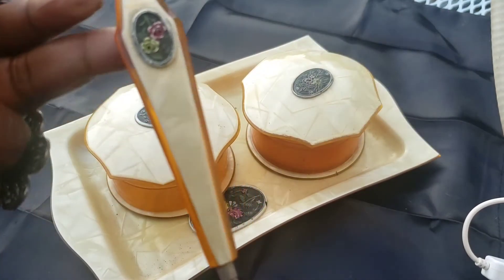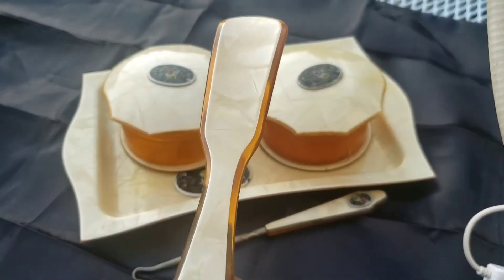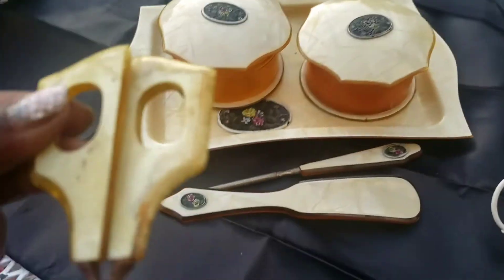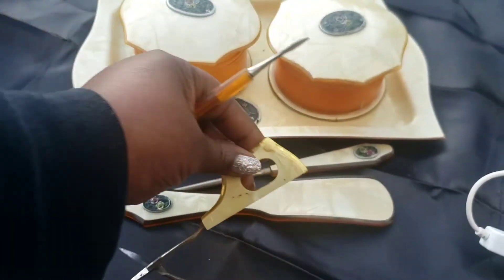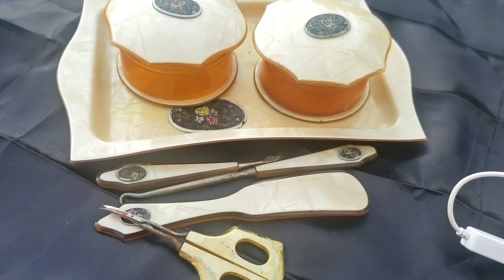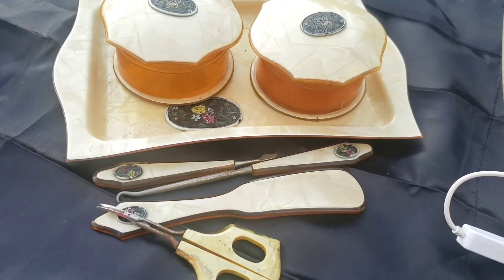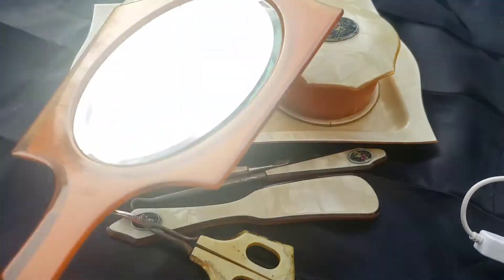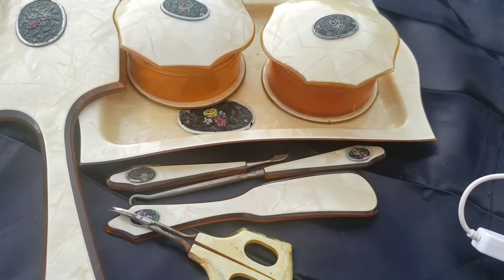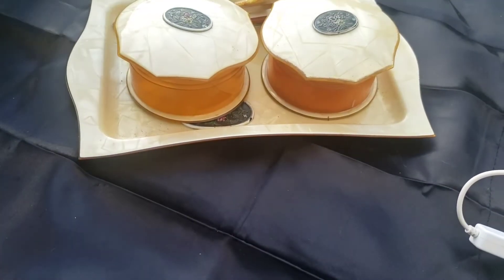Maybe one of you guys in the comments can tell me what it is. It came with that, and then it came with this - I think this is a thing to put your shoe on. Then it came with the scissors. And it came with this, and last but not least, it came with this. That is pretty cool. So I got all of this for $25, and I cannot leave it there because it was different to me. So I'm gonna clean that up later and put it in my room.